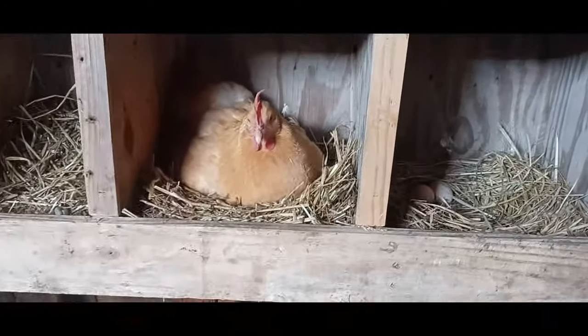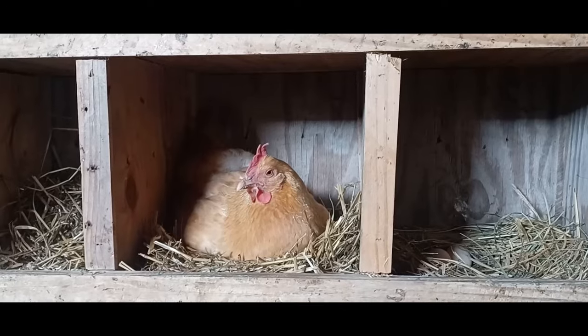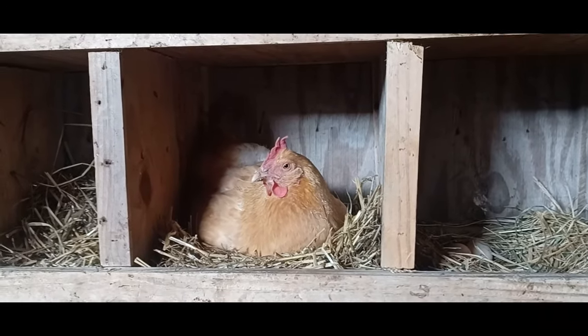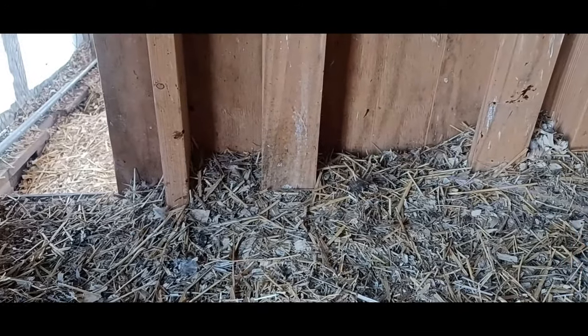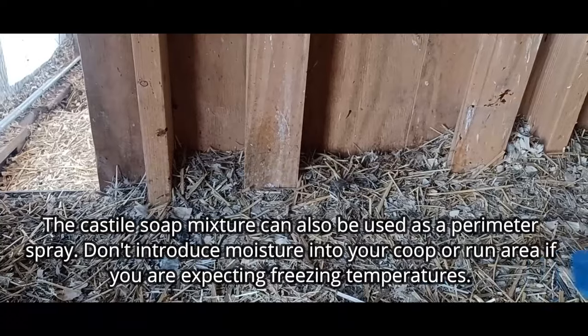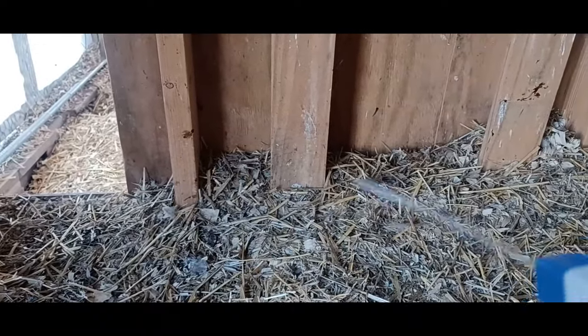I use a natural Castile soap spray. In addition to spraying it on the perches, nest boxes, and the coop in general — all the shelf areas — I also use it as a perimeter spray along the inside of my coop, just to make the coop a little less inviting for parasites like lice and mites.